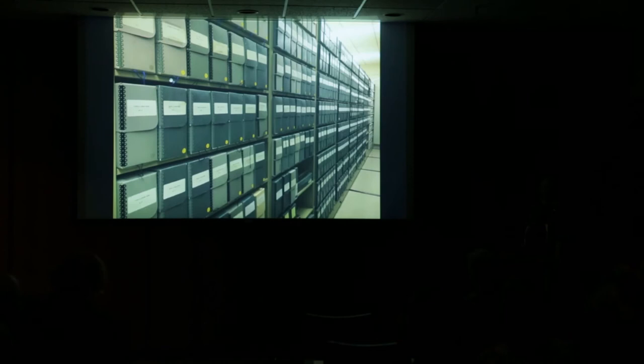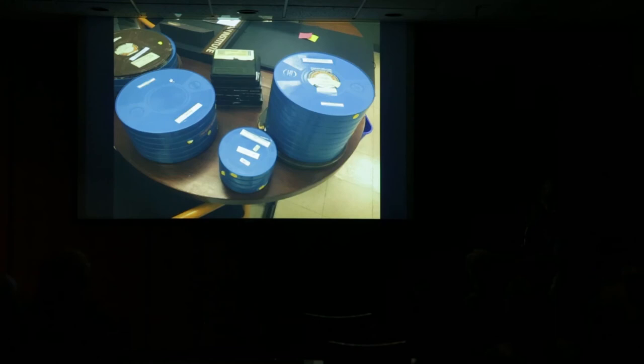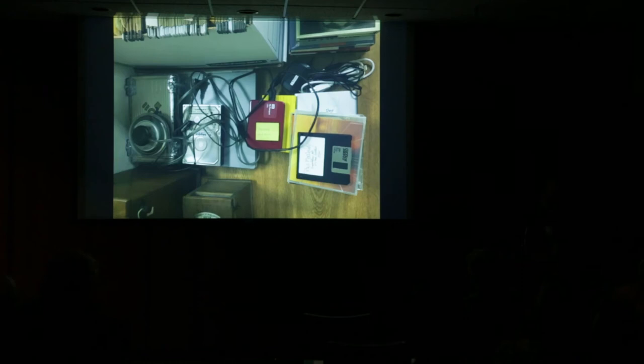Mostly what we do in the Caltech Archives is collect papers — rows and rows of them. In the foreground here you're mostly seeing the papers of theoretical physicist Richard Feynman. These boxes contain letters between scientists, laboratory notebooks, drafts of lectures and articles — the extent of a life in research beyond the published record. We also have film and video from the 20th century history of Caltech — this is a stack of things we've just digitized — and of course recent digital media, seen here in a photo from my office showing the range of formats waiting to be sorted through.